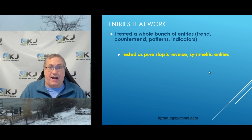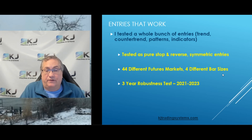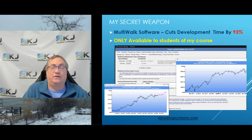This particular entry is either long or short. The long entry gets out of any short position before it goes long — it's a stop-and-reverse. The entries are symmetric, meaning it's the exact mirror image to go long and short. I tested a whole bunch of different markets and bar sizes. In this case I ran a five-year test with 500,000 backtests, and to run all those backtests so quickly I use something called Multi-Walk software, which is only available to students in my course.